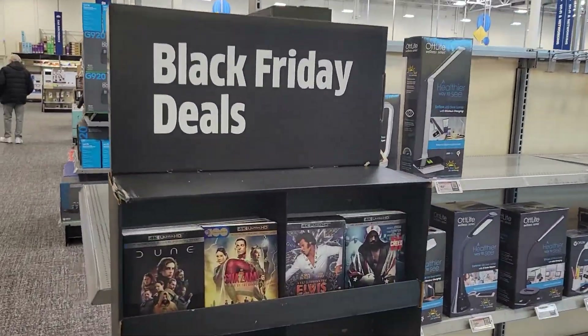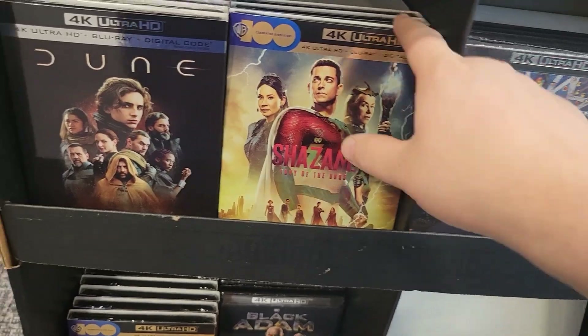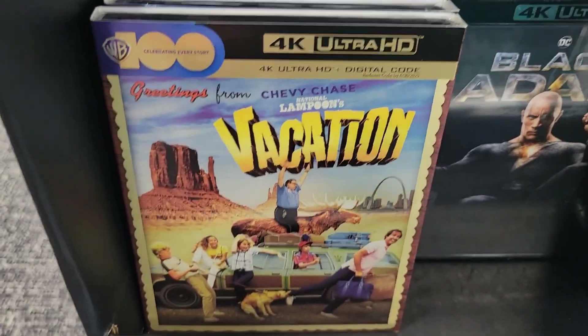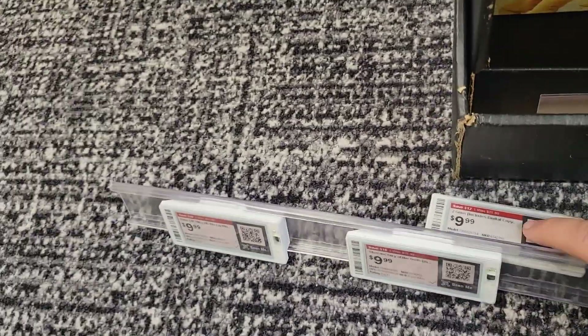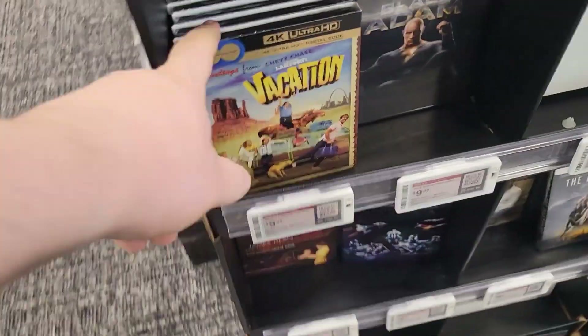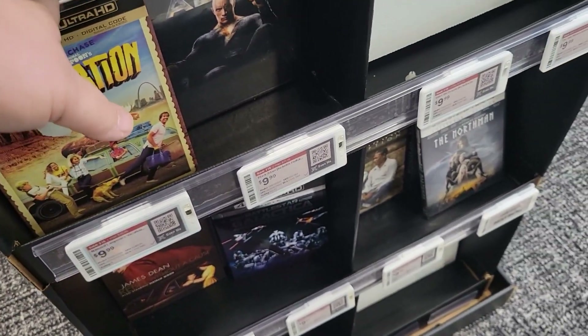I found a Black Friday deal display — they are putting these out. Creed 3, Elvis, Shazam: Fury of the Gods, Dune — I think some of these are not on sale yet, but Vacation is 10 bucks. Black Adam, Rebel Without a Cause, Battlestar Galactica, Shawshank Redemption, Northman, Two Guns, Evil Dead Rise. Yeah, they're all 10 bucks. Nothing here I really need, although that Vacation one is tempting.